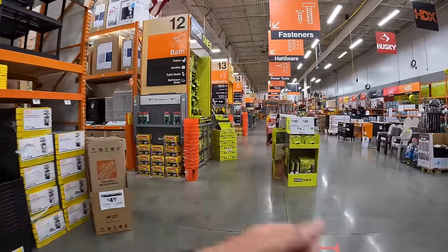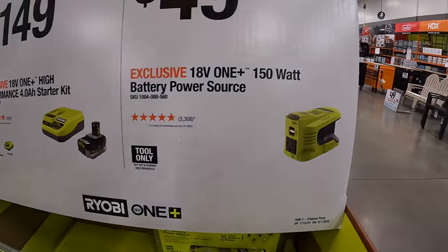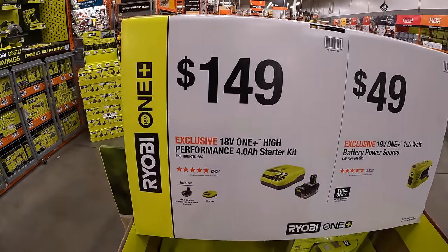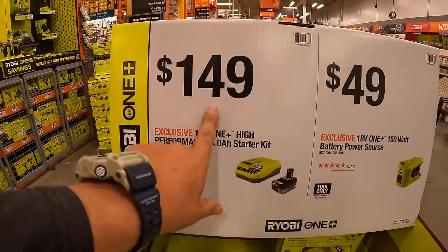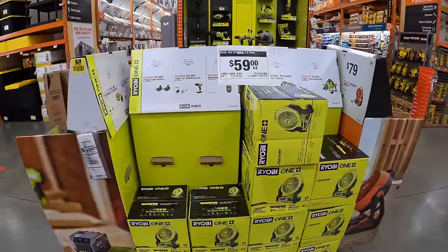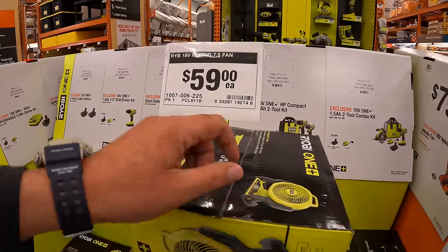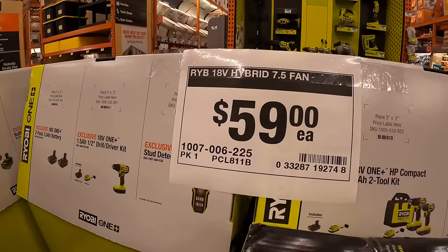So $49 for Ryobi's 150-watt battery power source — I've done videos on that years ago when it first came out. Then they have for $149 the 4 amp-hour HP battery and a fast charger starter kit, also for $149. I do hope Ryobi has some great sales coming. They also have this fan — I bought it and it's fantastic. It's more battery-efficient than the previous model. Those fans are $59 each.